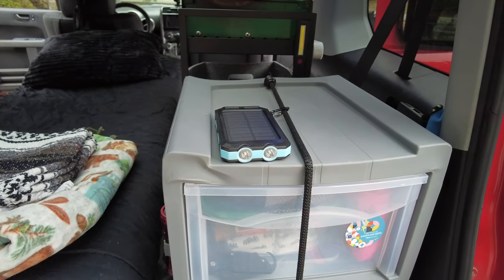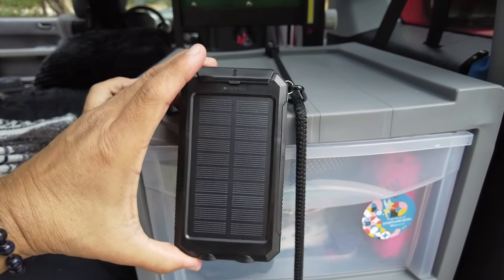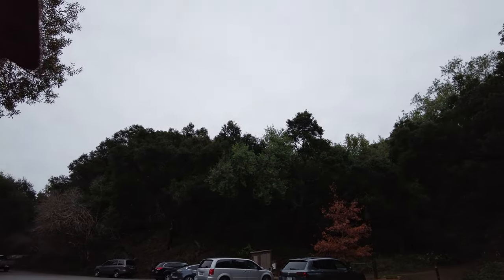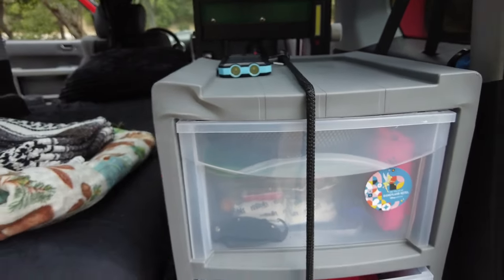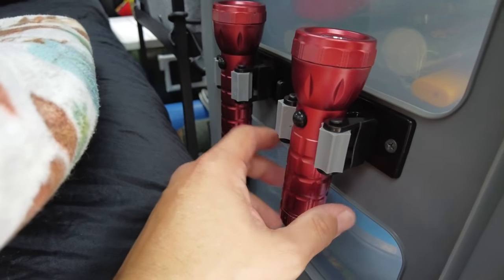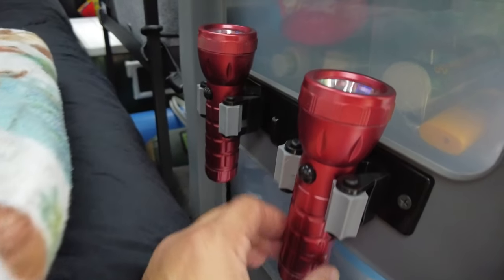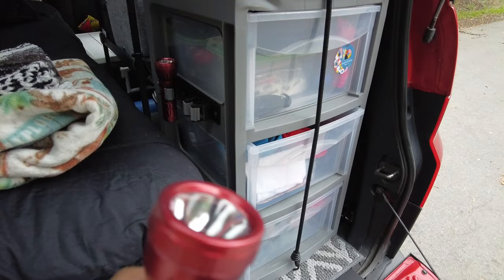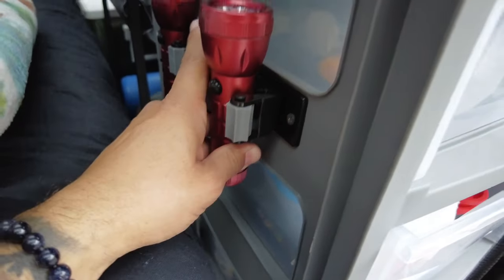On top of my main charger on the shelf, I have this emergency solar charger that I can pack in my backpack for hiking. It's fully charged and has a light and compass. I also added Dollar Tree LED flashlights — I'm really surprised how well they work. I took a little mop or broom holder from Dollar Tree, which has a little hook in the middle, and I screwed it into the side here. It doesn't obstruct the drawers, and the flashlights just come right in and out, super easy for emergency grabbing.